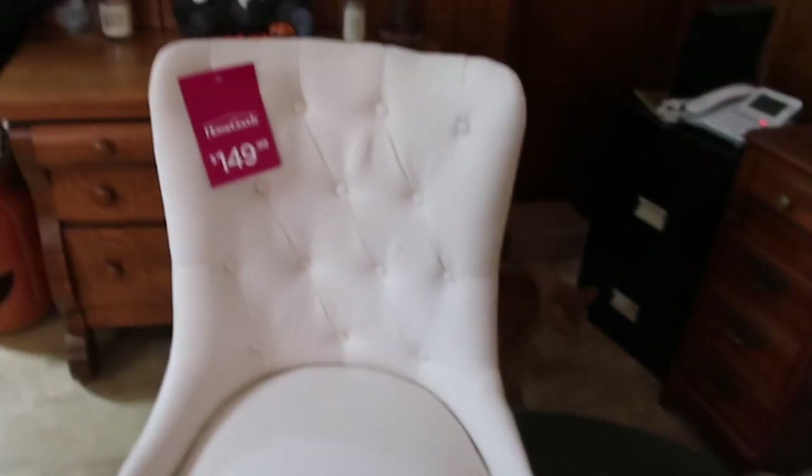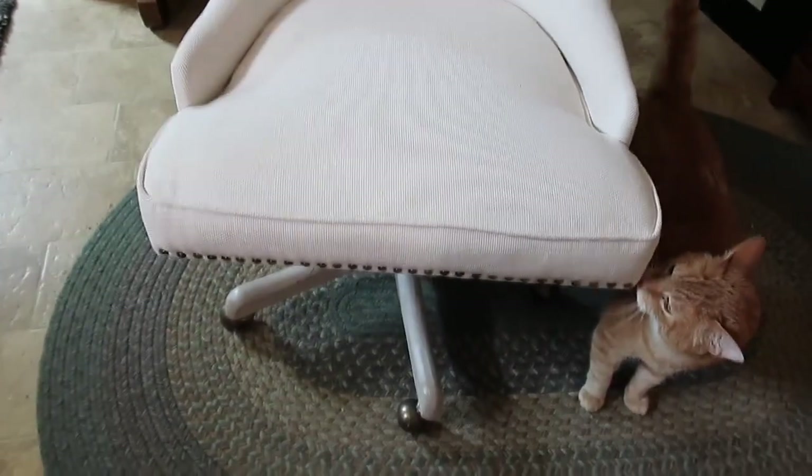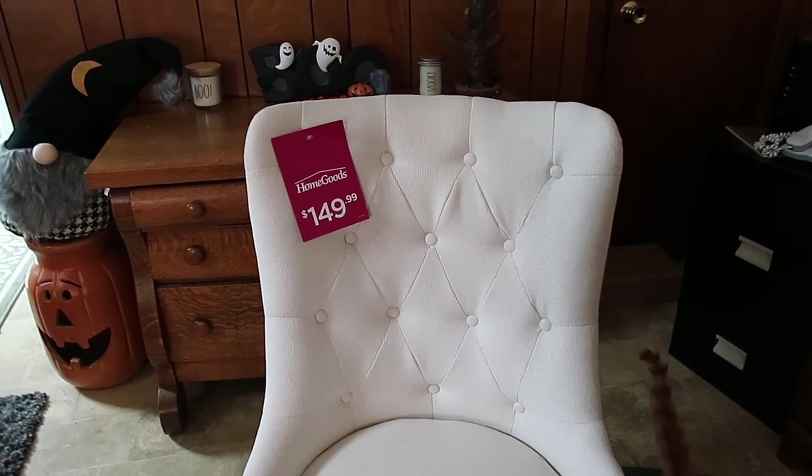I know this isn't fall related, but I fell in love with this chair at HomeGoods and wanted to show you guys. It's $149. It has distressed wood on the bottom and nailhead trim all the way around and coming around the back. I've been looking for a chair like this for a very long time. It also has an adjustment so you can raise it up and down. These chairs can be really expensive in this nailhead style, and $150 is a freaking amazing price.